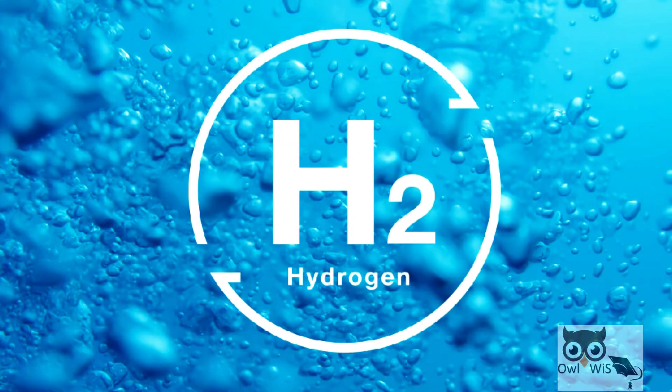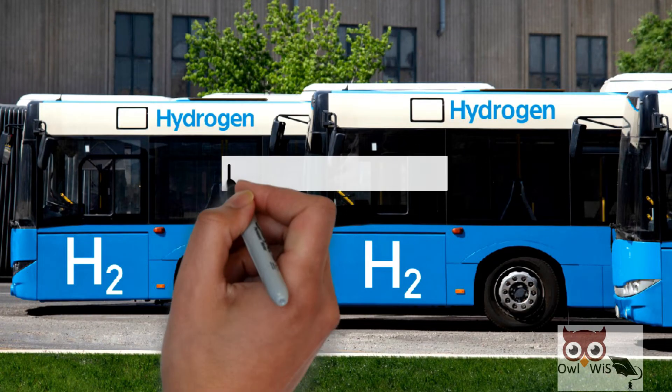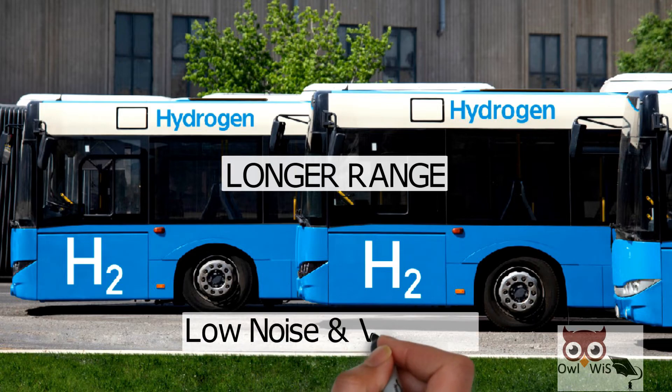Hydrogen offers higher energy density when compared to electrical energy storage systems such as batteries. This enables a longer range compared to systems where batteries are used. It also produces low noise and vibration.